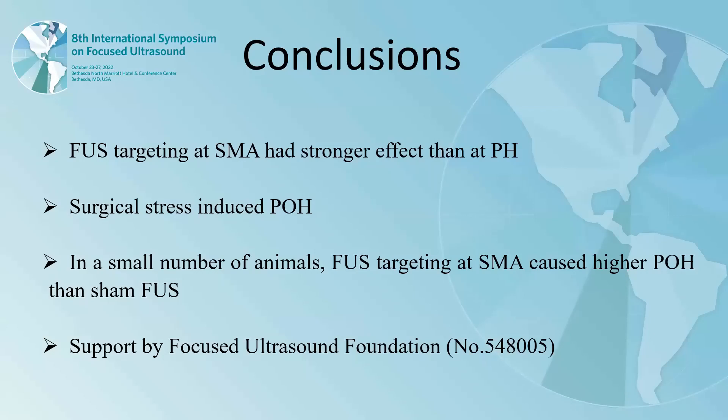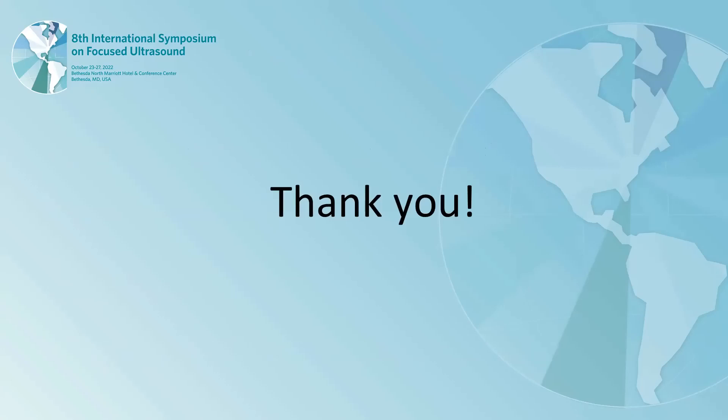Our take-home message is that focused ultrasound stimulation at the superior mesenteric artery has a stronger effect than stimulation at the portal hypothalamus, and surgical stress induces hyperglycemia. In the small number of animals tested, focused ultrasound targeting the SMA caused higher hyperglycemia than SHAM-stimulated animals — which was out of our expectation, but we only had four pigs. More animals are needed to validate this result. Thank you for coming, and please let me know if you have any questions.